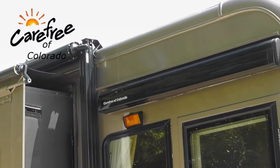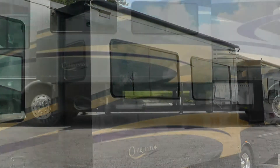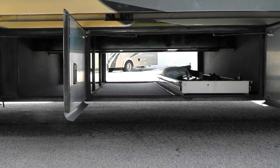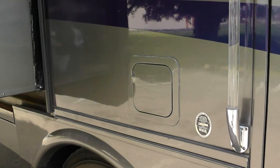Power entry awning and slider topper awnings, all with metal wrap weather shield protection. There's plenty of basement storage in three large pass-throughs and the four standard compartments, and the pull-out trays make it easy to get to what you need. For your convenience, dual fuel fillers are included.